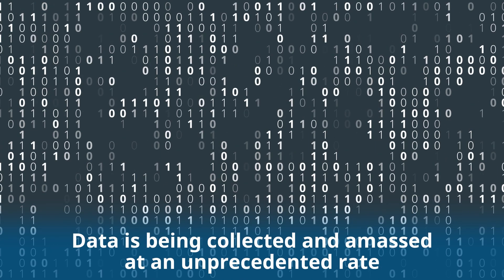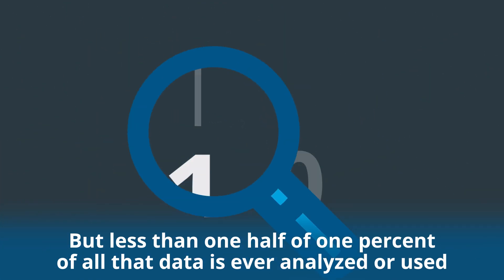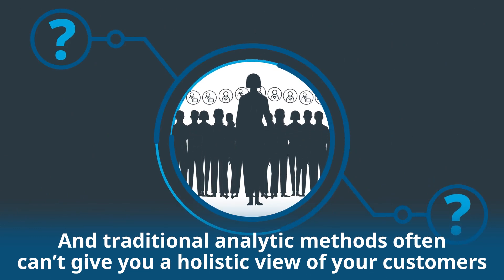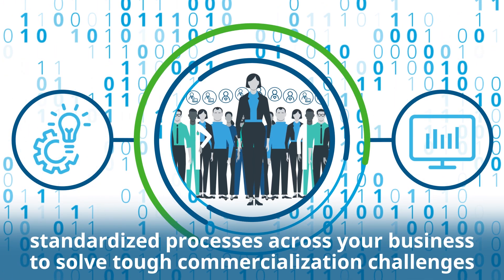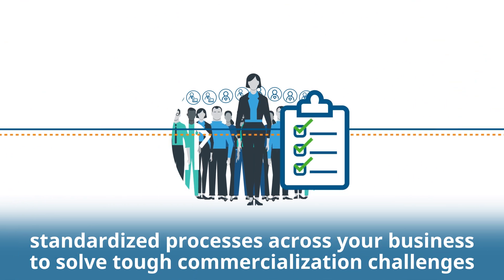Data is being collected and amassed at an unprecedented rate. But less than one-half of 1% of all that data is ever analyzed or used. And traditional analytic methods often can't give you a holistic view of your customers. You need deeper visibility into your data and rapid insights that leverage standardized processes across your business to solve tough commercialization challenges.